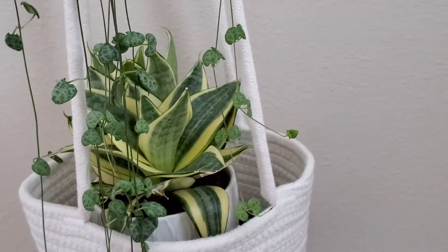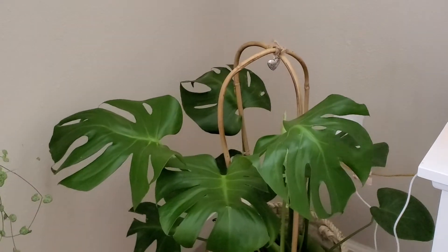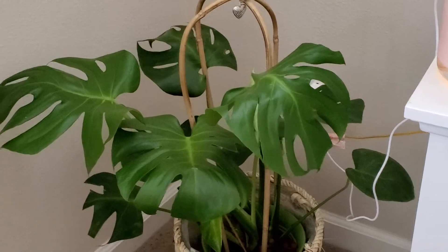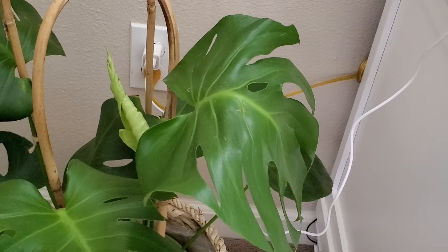Next one is one of our favorites — it's this Monstera deliciosa. Right now it has a baby leaf sprouting right there.